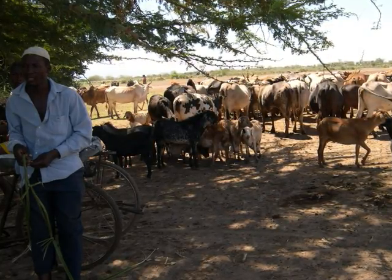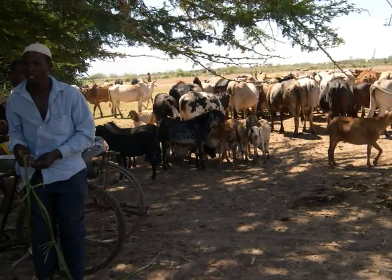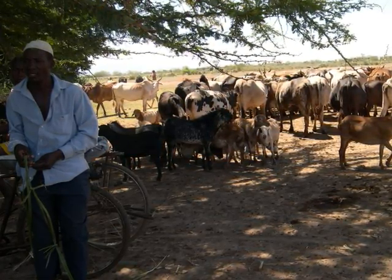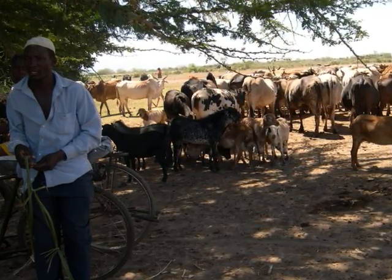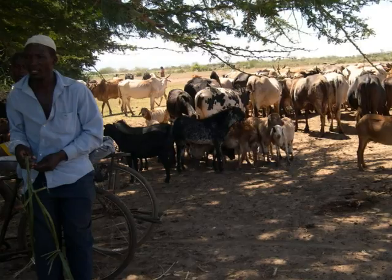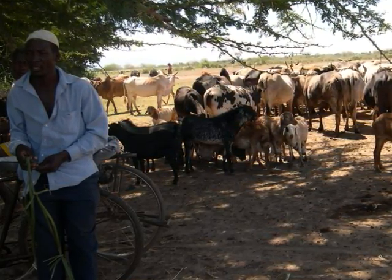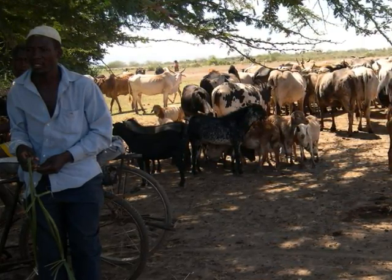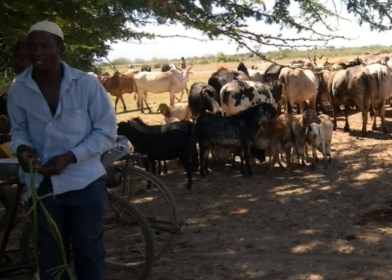Land degradation is a result of overstocking by the pastoralists. Over 200 cattle are brought to the spring almost every hour. Cattle also spend time grazing at this area, and the continuous trampling makes the soil loose, making the area prone to soil erosion by wind and surface runoff. One pastoralist owns up to 100 cattle.